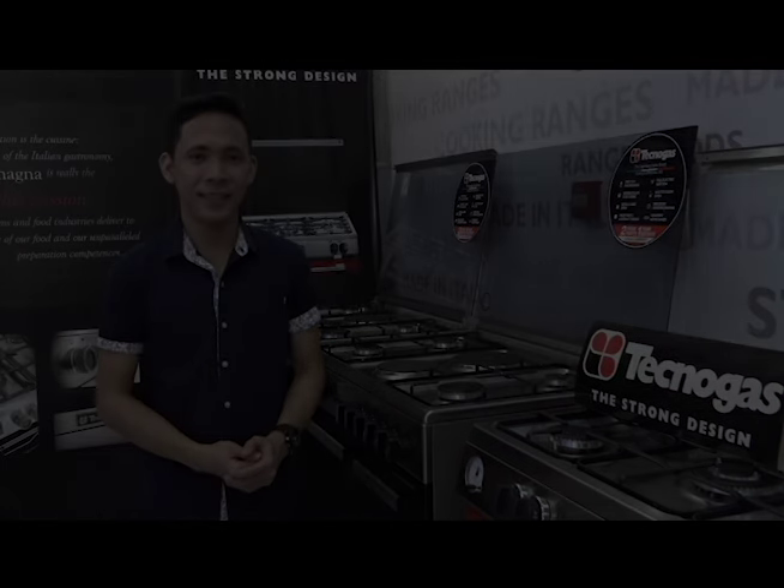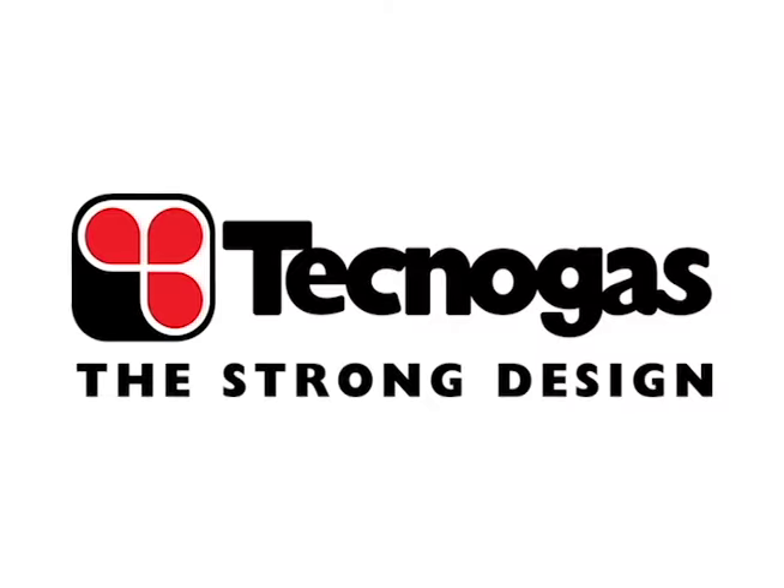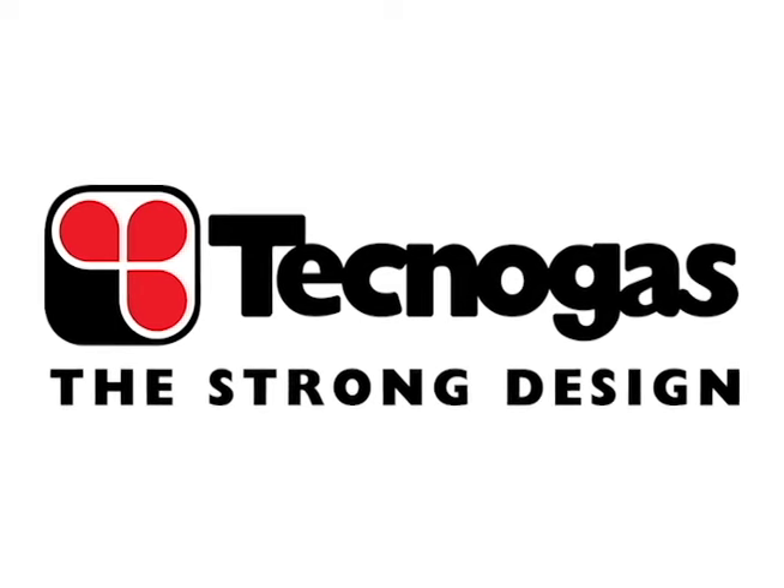Tecnogas — the strong design. This portion was brought to you by Tecnogas, the strong design.